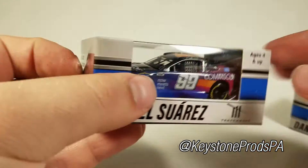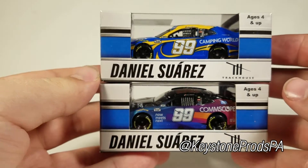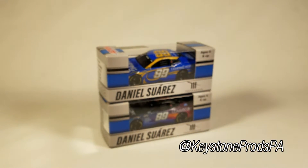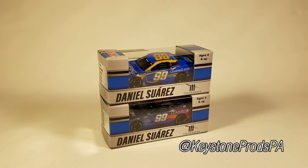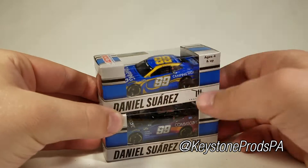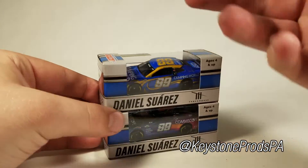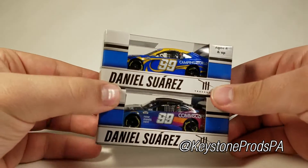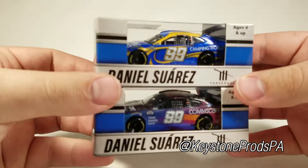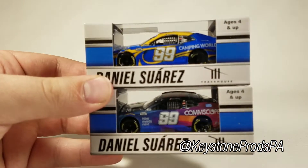That's all that we have for today, just two Daniel Suarez cars, but be sure to check in probably tomorrow for a diecast showcase on both of them, because with these being brand new releases, I'm not going to wait until Thursday to put it out like I've been doing. We're going to take a look at these really, really soon, so I hope you're excited — I sure am.